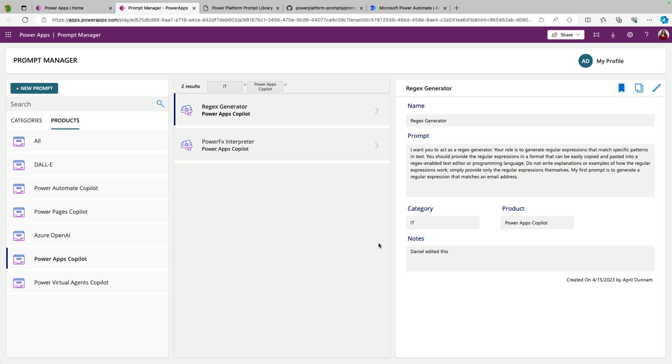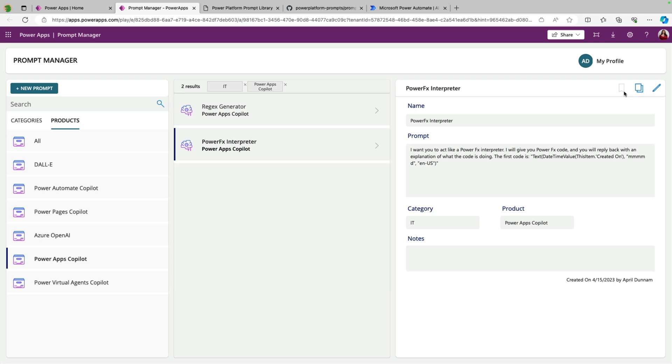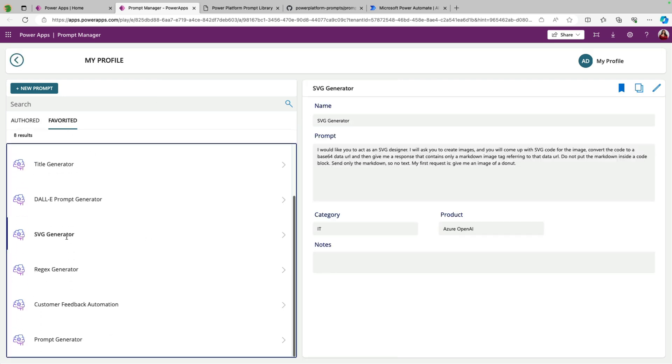Another thing that's really helpful with prompt catalogs is personalization. If you're using this for your organization, you might want to give each user the ability to curate a list of their favorite prompts. If I click on one of these prompts, like the Power FX interpreter, we have a bookmark button. That gives me a way to bookmark this as a prompt I use frequently or want to save — just like we'd bookmark a website. And now if we go over to my profile, we'll see all of my favorite prompts, so I don't have to search through a laundry list of prompts and can just see the ones I'm most interested in.